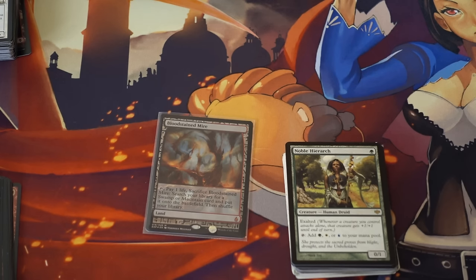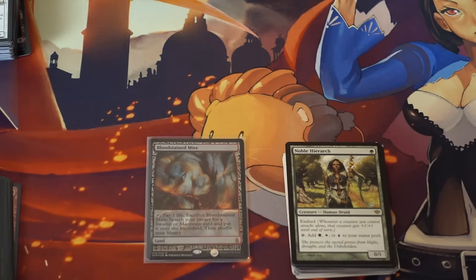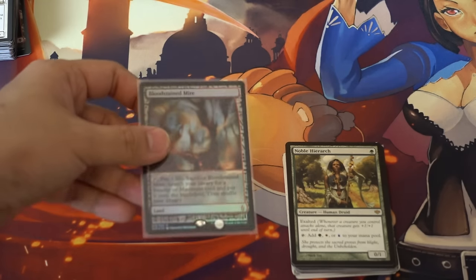People who were collecting Expeditions are now selling them because they want to buy Eternal Masters, Eldritch Moon, and Kaladesh 2016. So the casual crowd is definitely getting out of this type of card, which is reducing the price due to high supply. I like it, but only at a good price — I got this one at around a hundred dollars.